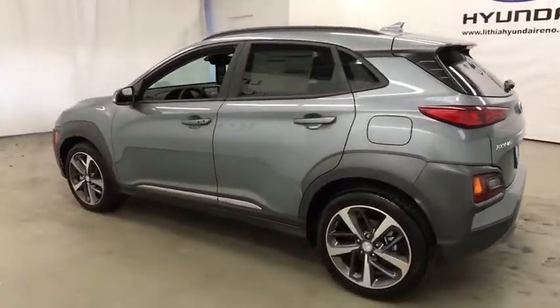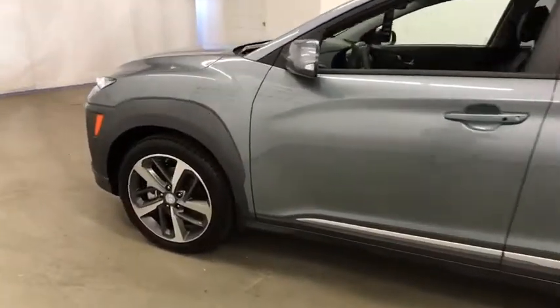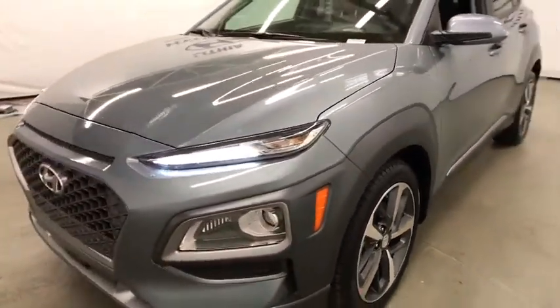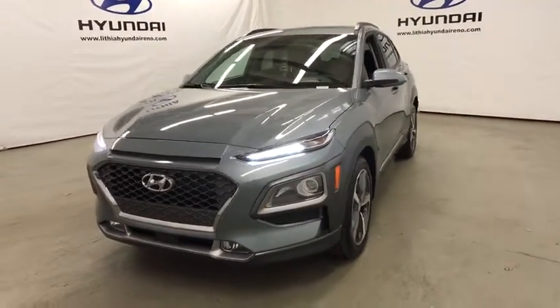Four-wheel disc brakes, premium sound system, rear defrost, auto-off headlights, climate control, universal garage door opener, AM-FM stereo radio. Take this vehicle for a spin and see why so many shoppers are now proud owners.